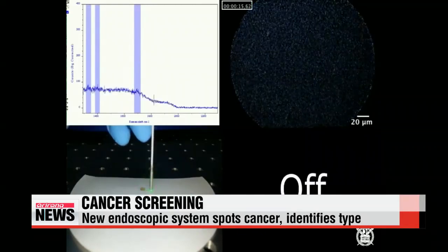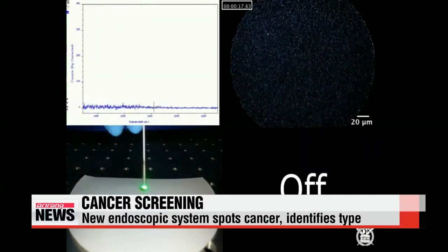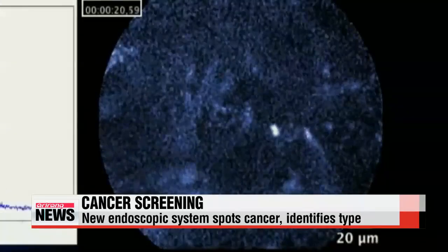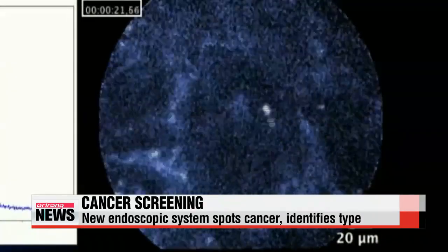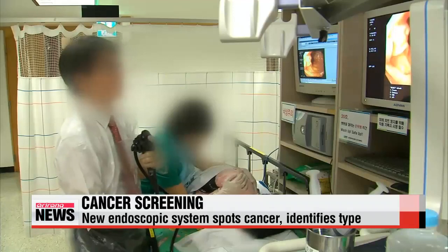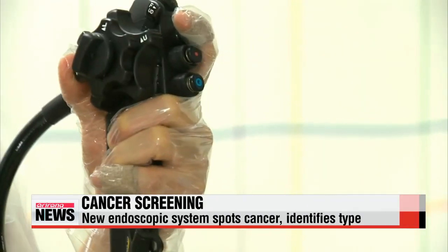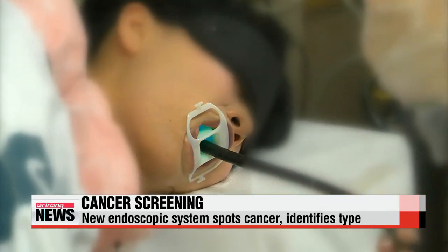This probe, made of optical fibers, is scanning a suspicious lesion inside a patient's body. Suddenly, cancer cells appear on the screen. Unlike conventional endoscopes, this new probe attachment developed by a team of scientists from Seoul National University can identify different types of cancer.